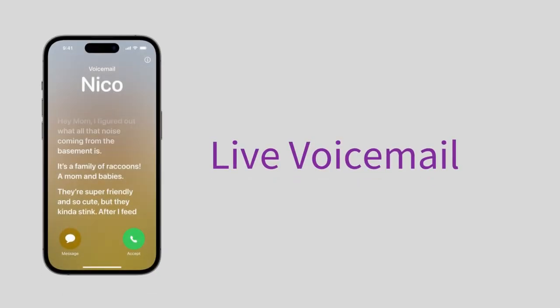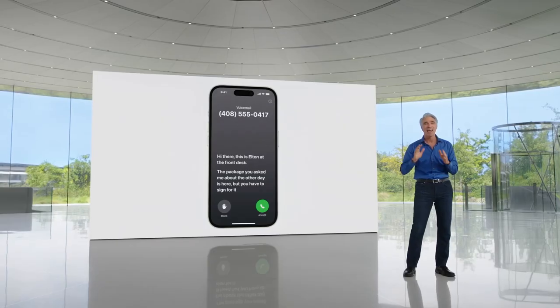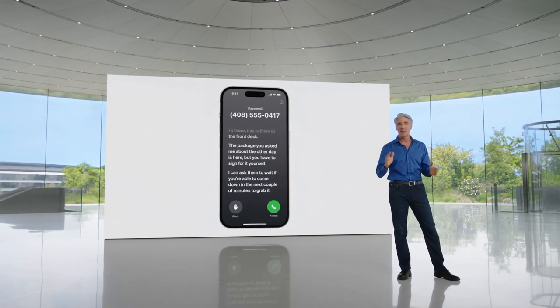Here's another way Apple is revolutionizing the phone call. There's a new feature called live voicemail. Basically, when someone calls you and you don't pick up, they leave a voicemail — of course, the experience for them is nothing new. You, on the other hand, get a live transcription of the voicemail they are leaving. This way, you know exactly why they're calling.